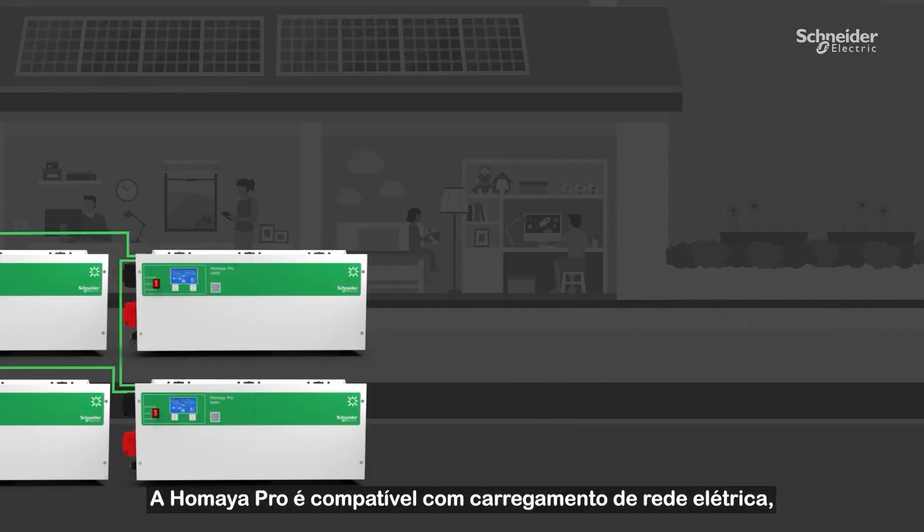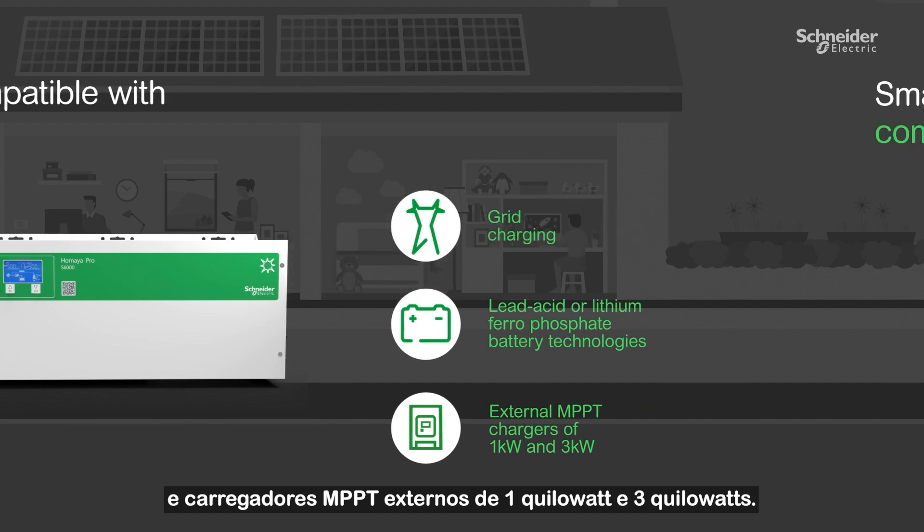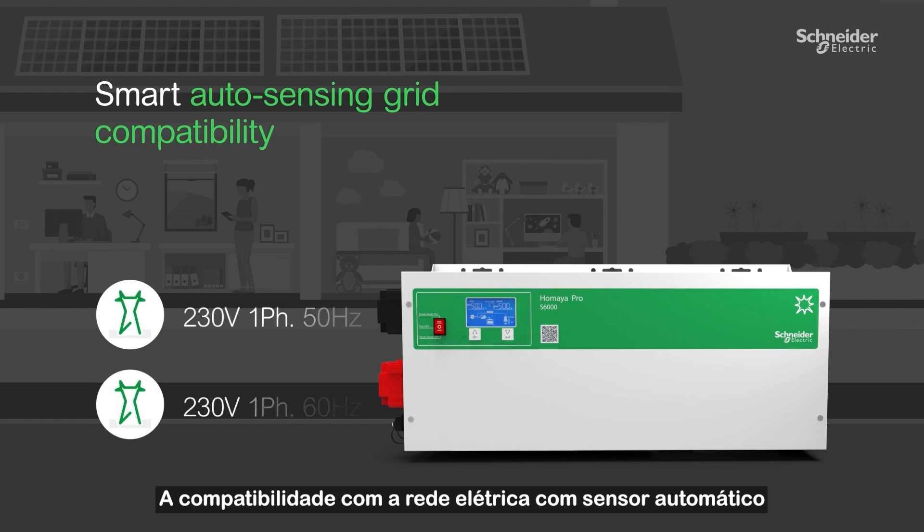The Umaya Pro is compatible with grid charging, lead-acid or lithium ferrophosphate battery technologies, and external MPPT chargers of 1 kW and 3 kW. Smart auto-sensing grid compatibility means Umaya Pro detects and adapts to your grid.